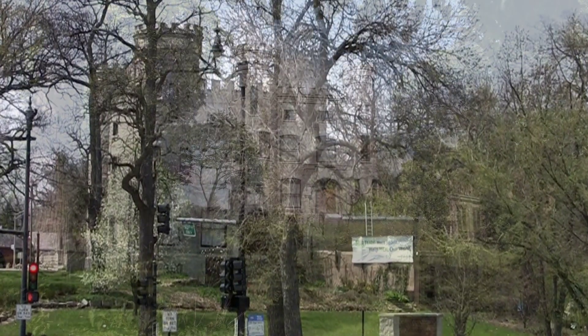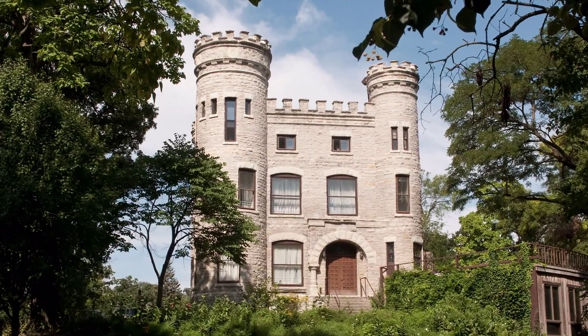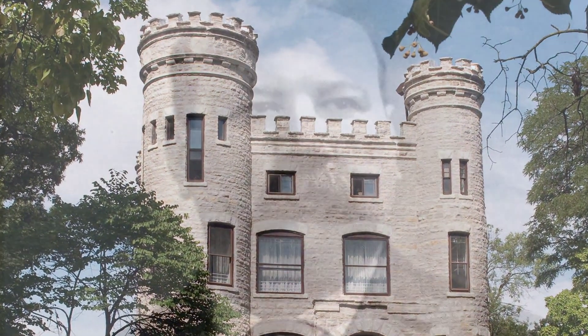The castle looks like a real medieval castle. It is three stories high, has towers with battlements, and is built of Joliet limestone.